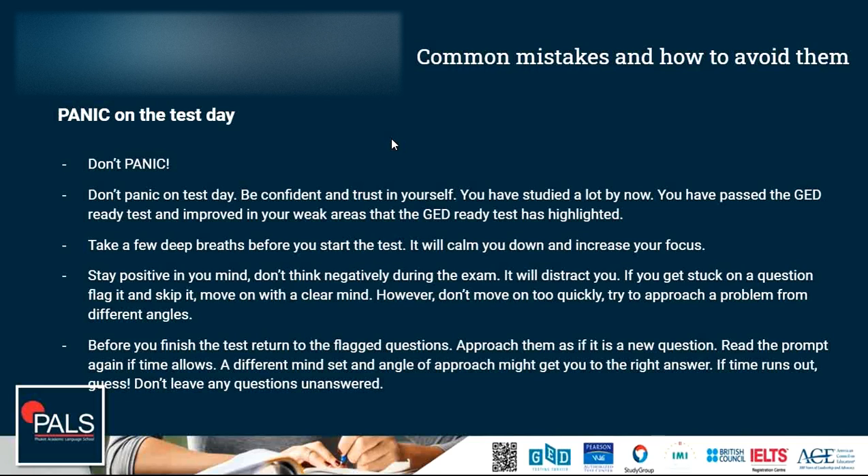Stay positive in your mind and don't start thinking negatively, such as 'I don't know the answer' or 'this question is so difficult' — that will distract you. Stay in the mindset of knowing that you are ready for the test. If you get stuck on a question, flag it and skip it, then move on and go back to it later. Move on with a clear mind — if you decide to skip a question, don't keep thinking about it while you move on to the next one.